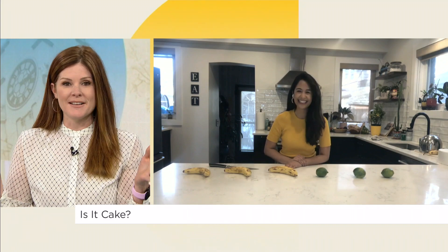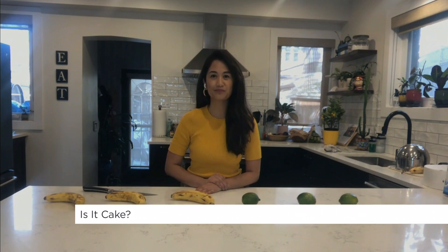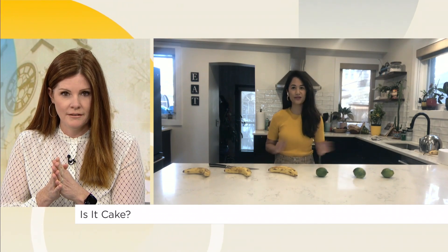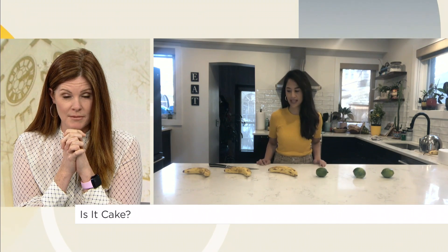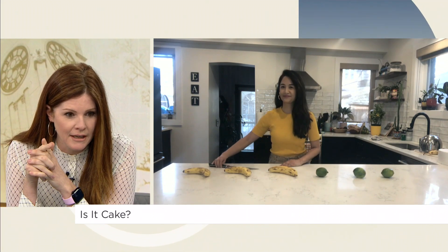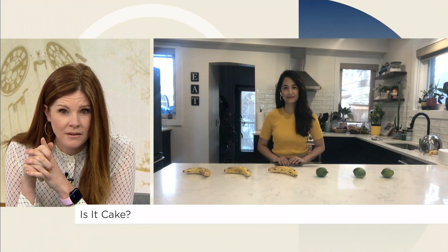OK, let's play a little bit of "Is this cake or not." You've got some objects in front of you — some bananas and some limes that look real to me. You at home, guess as well. I'm going to go with the cake being number two, the one in the middle.